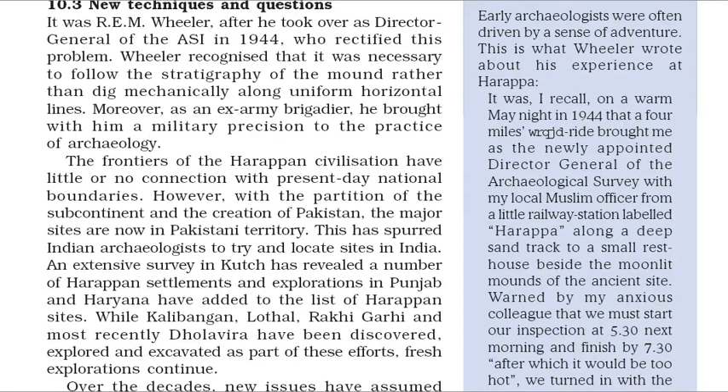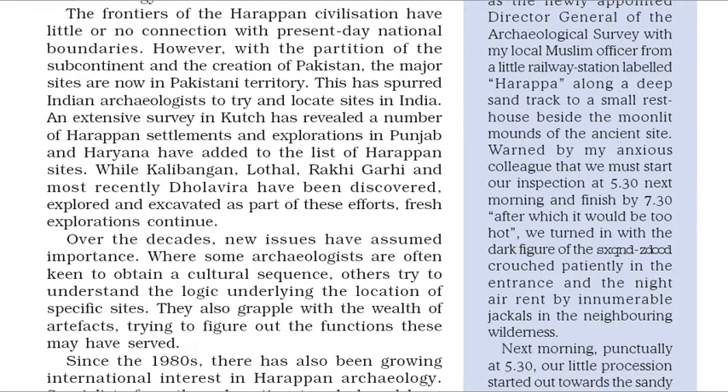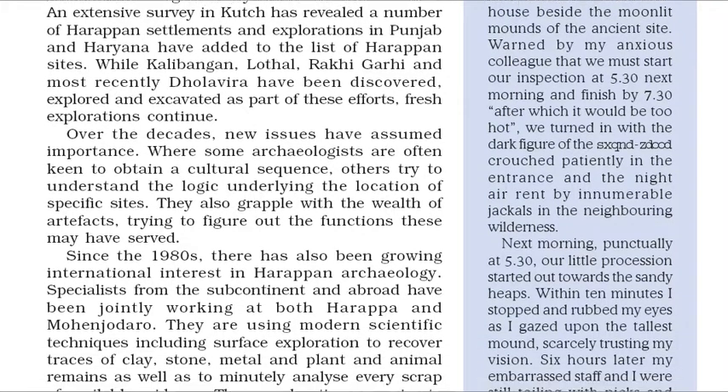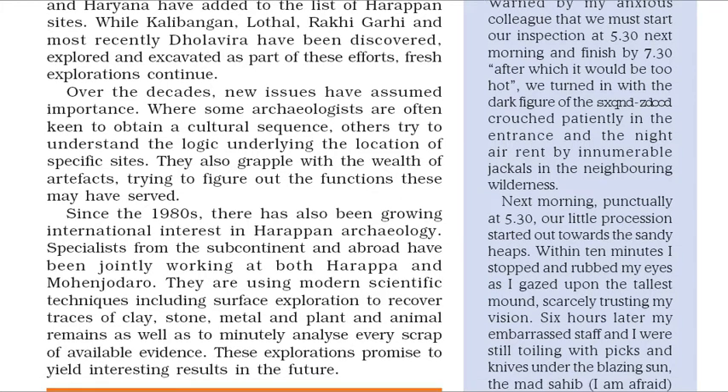Over the decades, new issues have assumed importance. Where some archaeologists are often keen to obtain a cultural sequence, others try to understand the logic underlying the location of specific sites. They also grapple with the wealth of artifacts, trying to figure out the functions these may have served. Since the 1980s, there has also been growing international interest in Harappan archaeology. Specialists from the subcontinent and abroad have been jointly working at both Harappa and Mohenjo-daro, using modern scientific techniques including surface exploration to recover traces of clay, stone, metal and plant and animal remains.